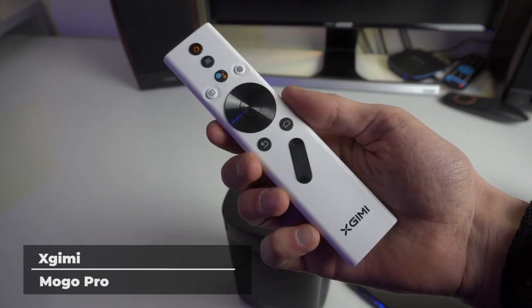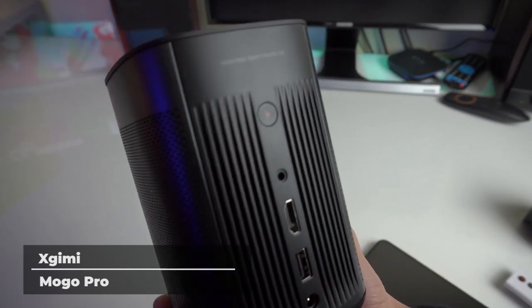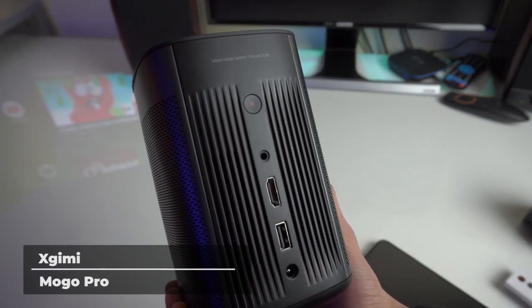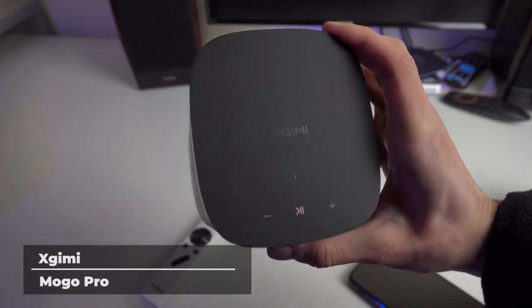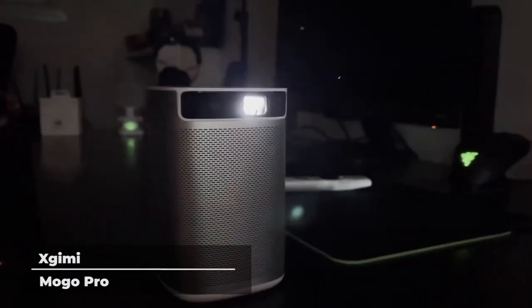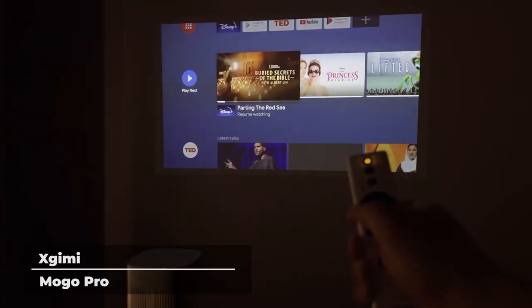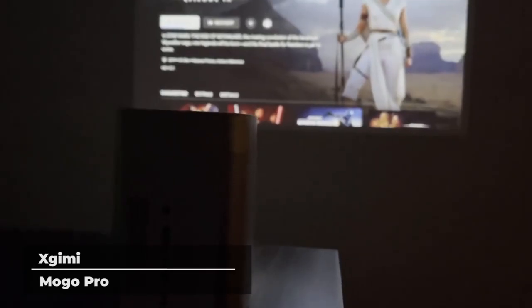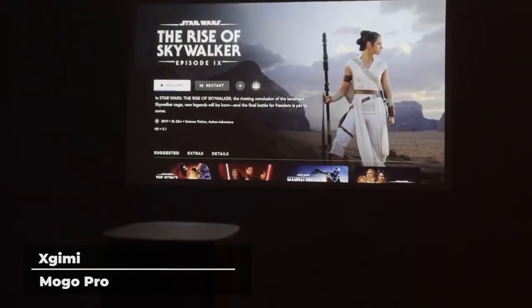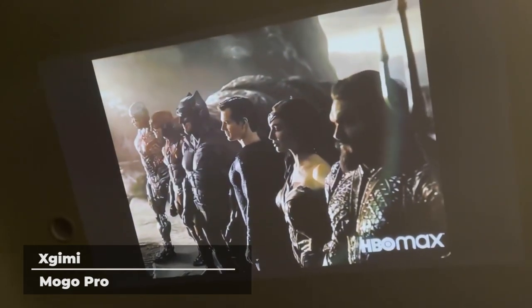Unlike other small projectors that feature low luminance power and offer a dim and grainy image, the Mogo Pro offers 300 ANSI lumen power, delivering cinematic images with stunning clarity. This means that even in bright rooms, the Mogo Pro retains its vibrant colors and contrast. Being able to pick up and take the Mogo with you anywhere means you always have access to a theater quality experience. Setting the Mogo Pro up only takes seconds and you can transform any space into a private showroom.